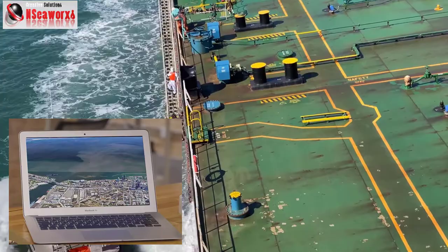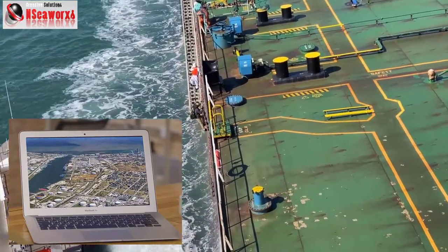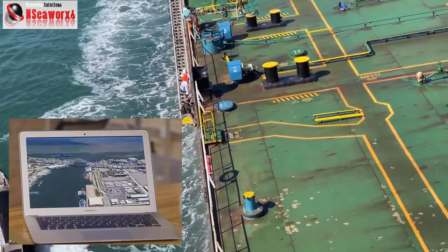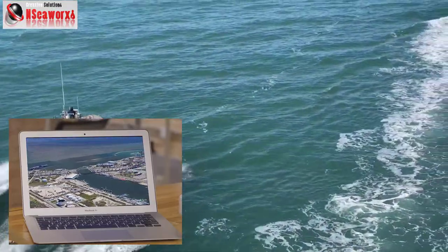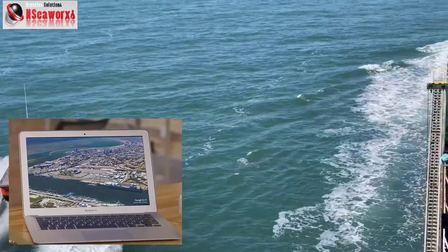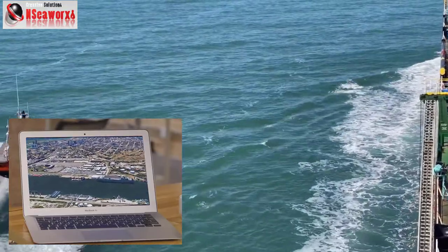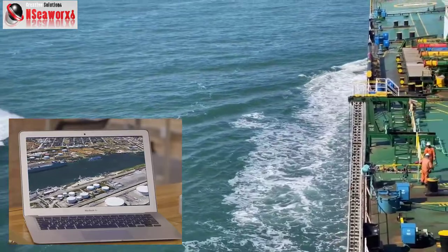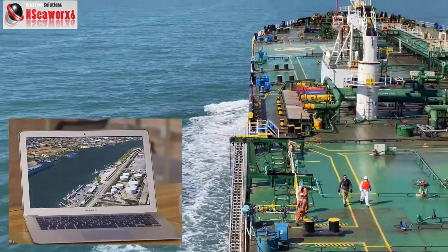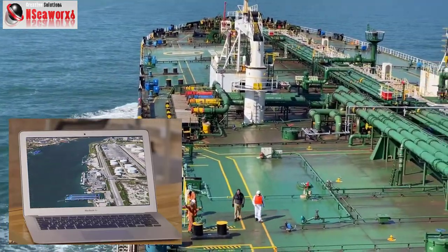As you can see here, the pilot is boarding through the accommodation ladder in combination with the pilot ladder, and is being met by the deck official. The pilot boat is moving away while the vessel continues going inbound through the channel of the Port of Aransas.